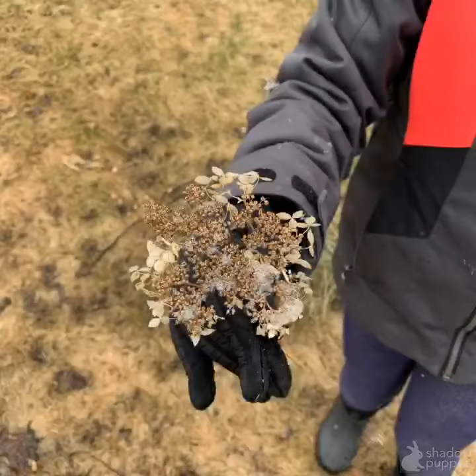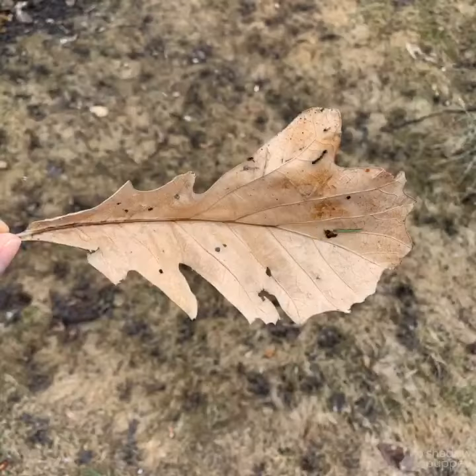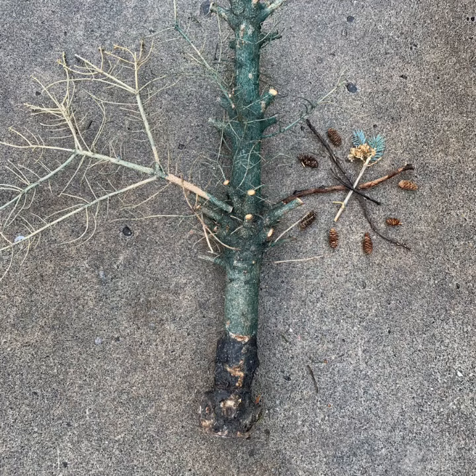We found some flowers. We found some leaves. We found some big branches and small branches and pine cones. We made different pictures with them on the cement.